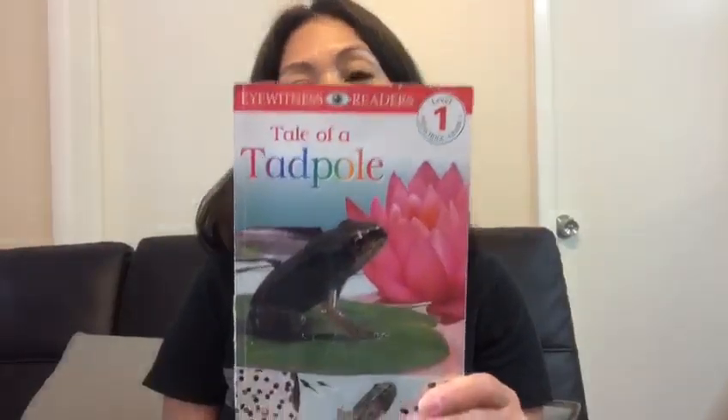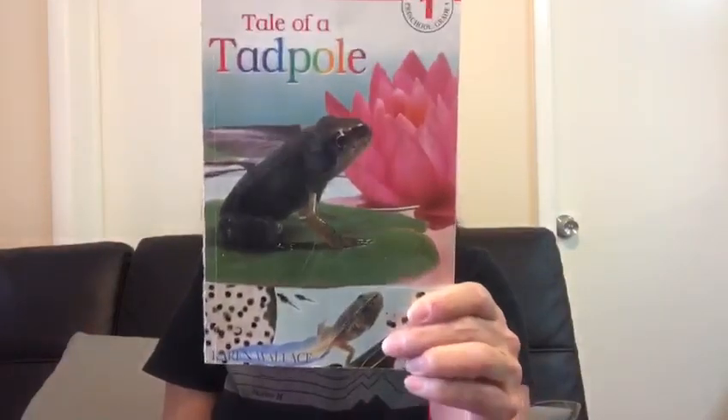Hi ladybugs! Today I have a book to read and it's called A Tale of a Tadpole by Karen Wallace.